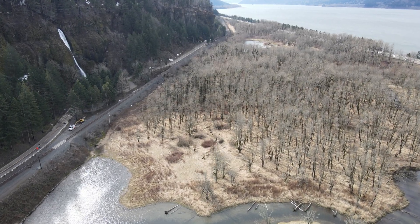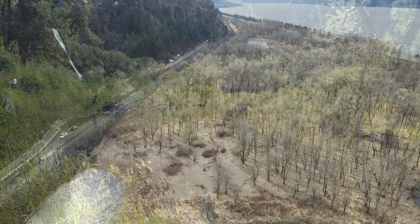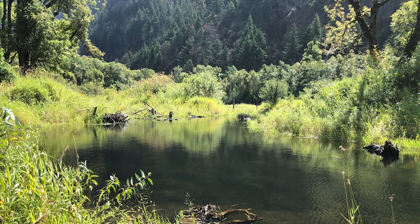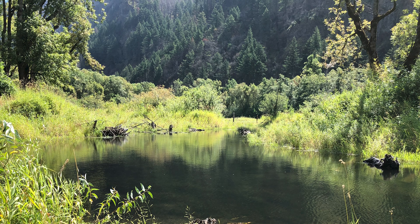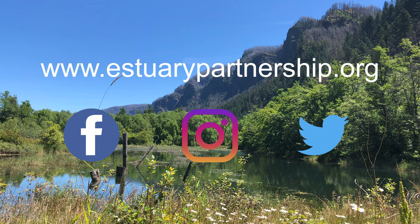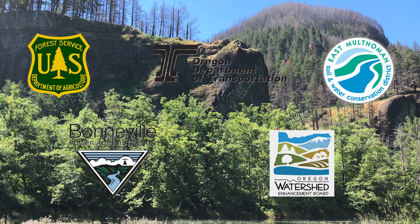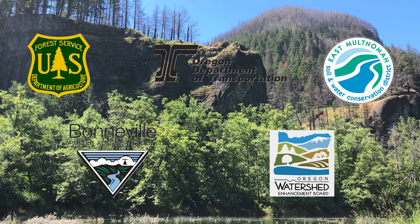The next time you're enjoying the waterfalls in the Columbia River Gorge or just driving through on I-84, think about the critical habitat that's there and what is being done to protect and enhance it. If you want to stay updated on the Horsetail project, check out the Estuary Partnership's website and follow us on social media. Thank you for watching, and a special thank you to the partners and funders who make this project possible.